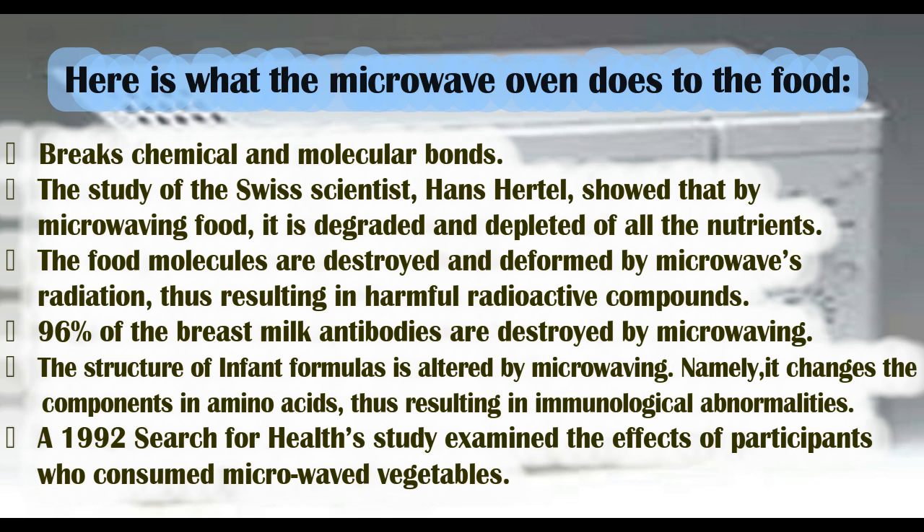96% of breast milk antibodies are destroyed by microwaving. The structure of infant formulas is also altered by microwaving — namely, it changes the components in amino acids, thus resulting in immunological abnormalities.